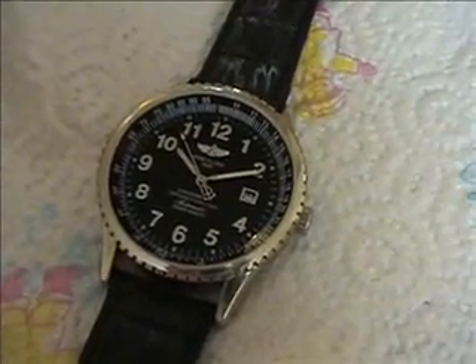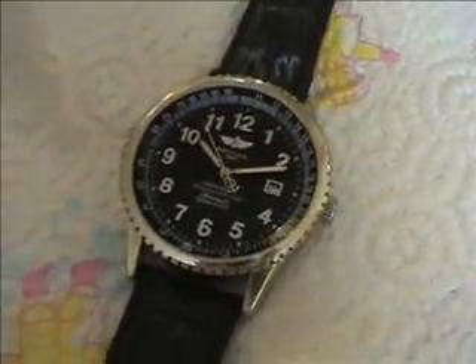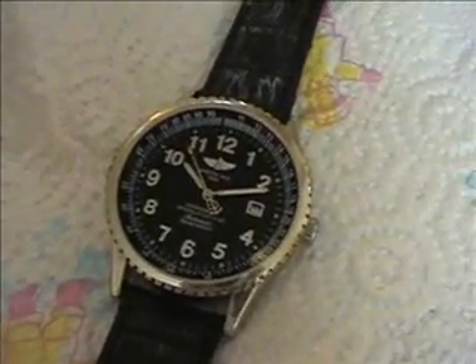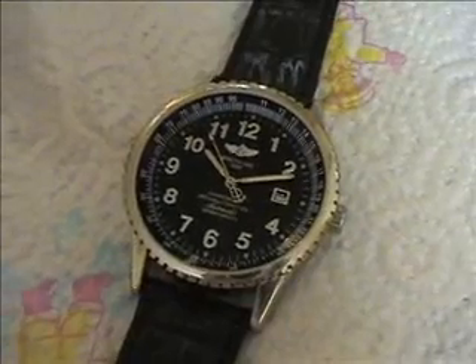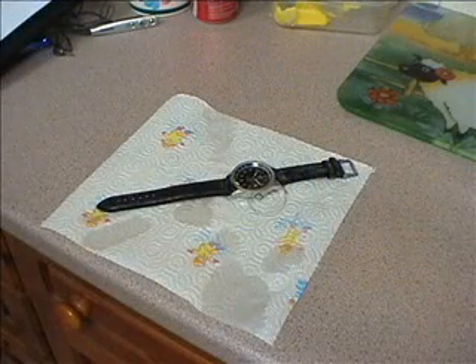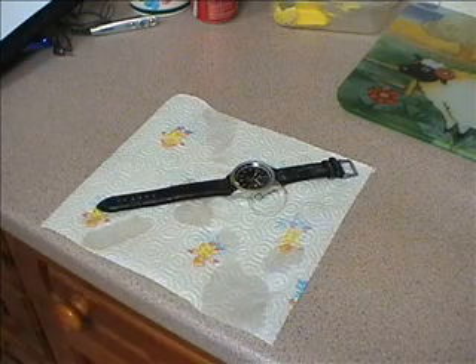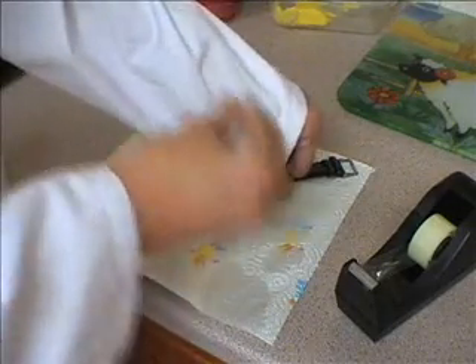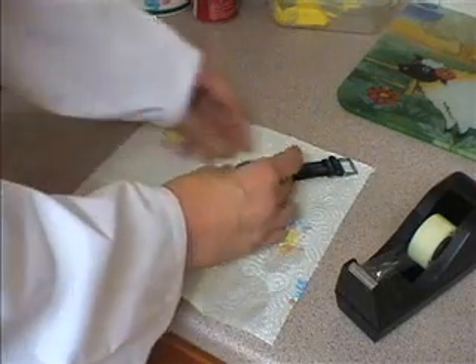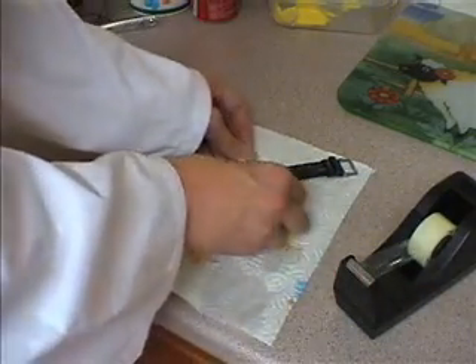But on closer inspection, it appears the mock sapphire glass has fallen out. The Centre for Research of Odd Clocks, being expert watchmakers, know that this may have affected the water resistance of this particular timepiece. At this point, Dr Rick will use his expert watch knowledge to reassemble the watch before the next test. Here we go.